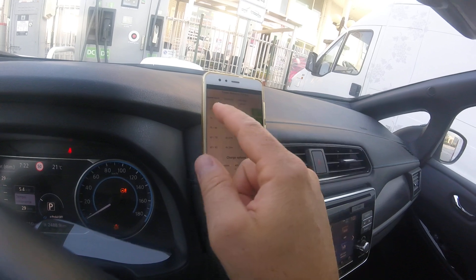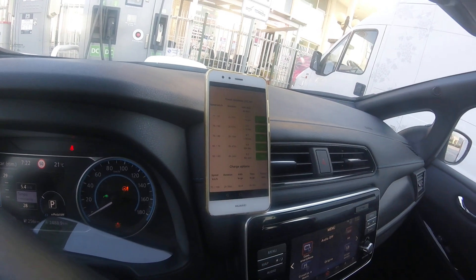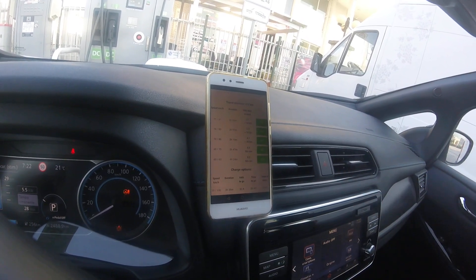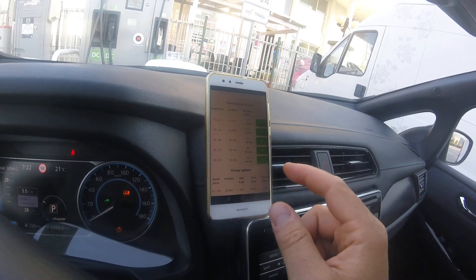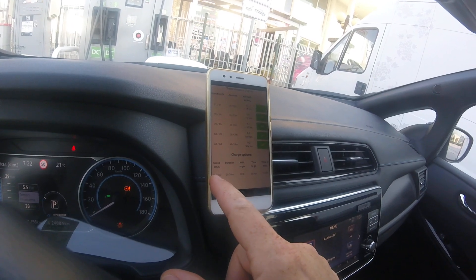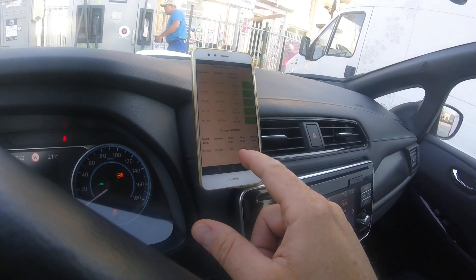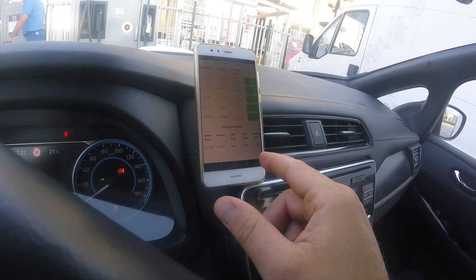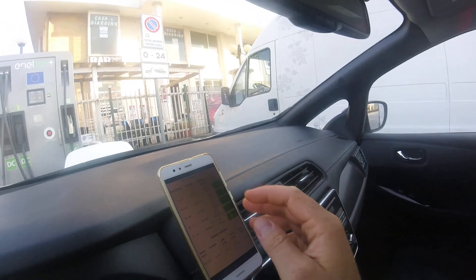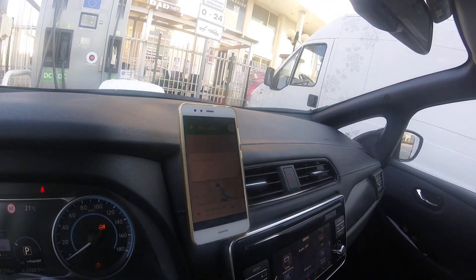We can select the first available strategy in kilometers per hour — miles per hour is also available, as is Fahrenheit for temperature — in the settings menu. Or we can wait four minutes to reach 32.8 kilowatt hours of energy, which will allow us to drive faster.